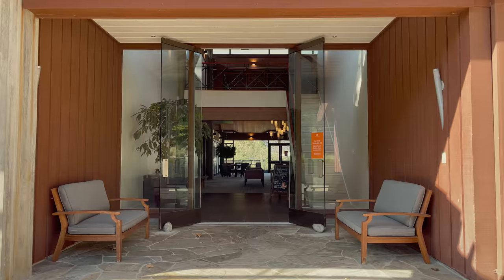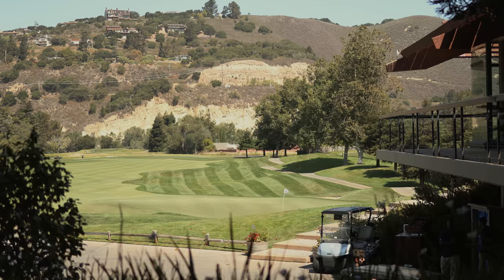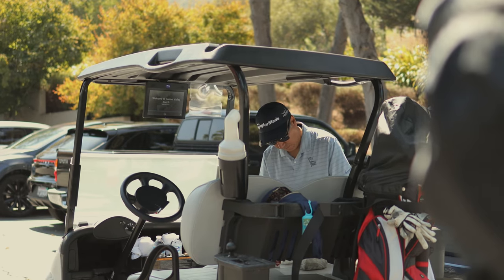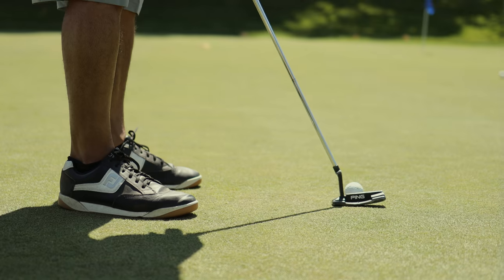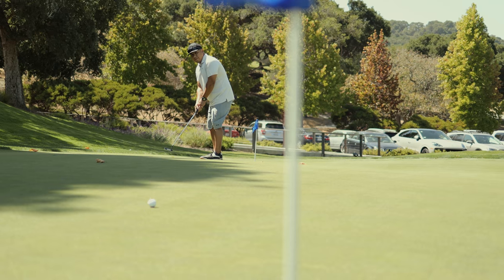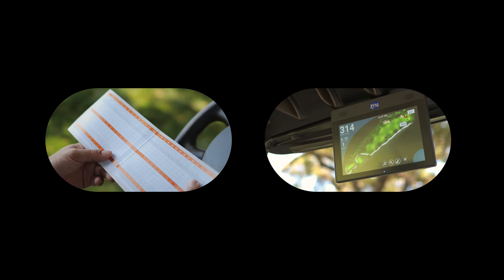I was quite impressed with the clubhouse which was modern, clean and new. I also enjoyed using the golf cart. It has wide, self-padded cushions for seating. On top of that, they provided us with towels and water bottles inside the cart. The GPS screen was interactive and responsive the whole time that we played.